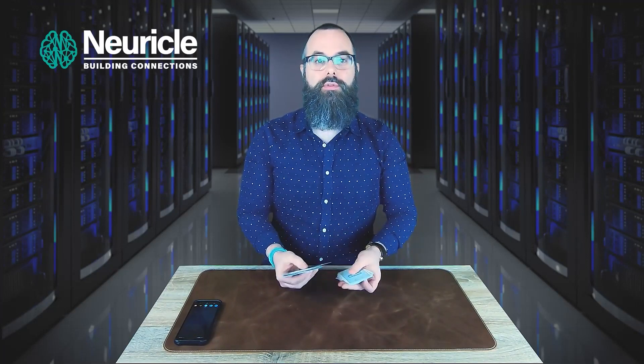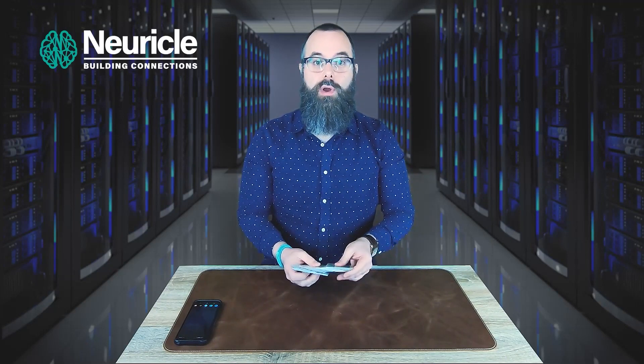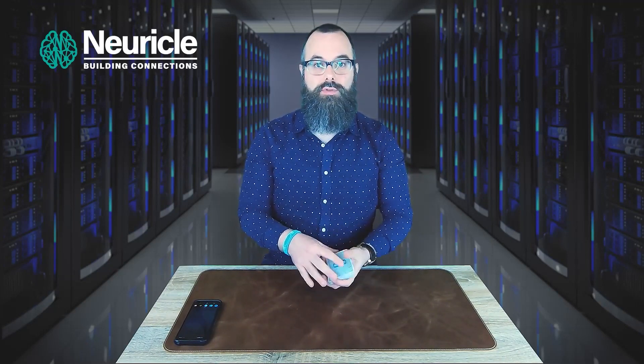When you use a normal computer interface, the information comes from the monitor through your eyes directly into your brain. When you use a digital assistant like Siri or Alexa, that information comes through your ears and then passes into your brain — hence, an auditory interface.